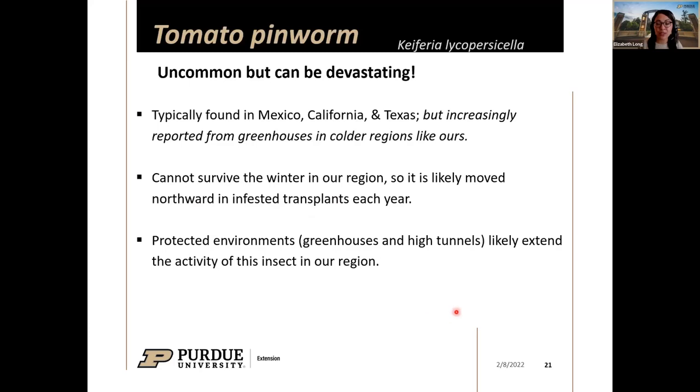Greenhouse and high tunnel producers really need to be on alert because inside these structures the insect is protected and able to continue developing and causing damage. There have been some reports of damage in fields planted outside these structures, but once winter hits these insects cannot survive. If they're making it to the next season, it's because they're surviving in a protected environment with the right food source.